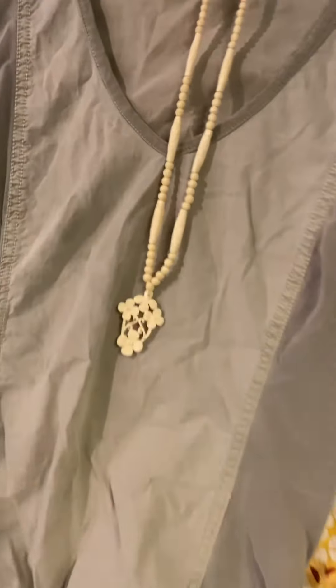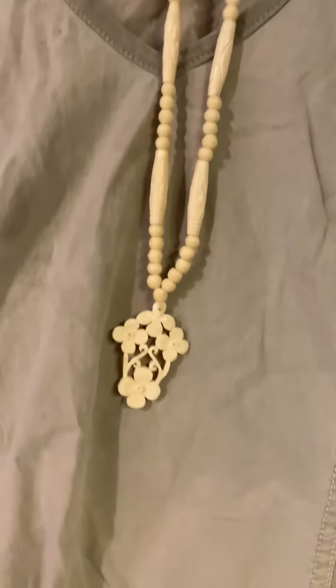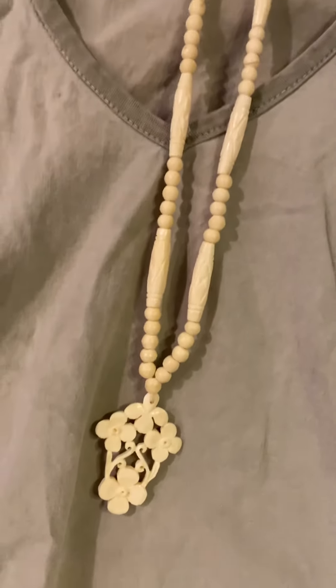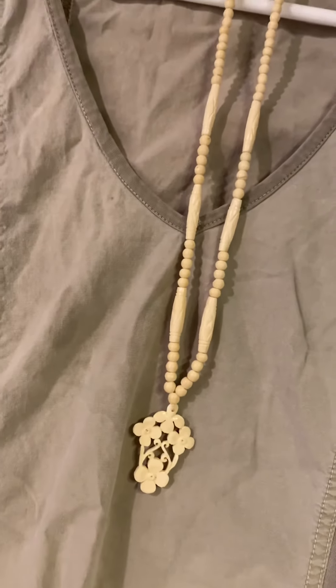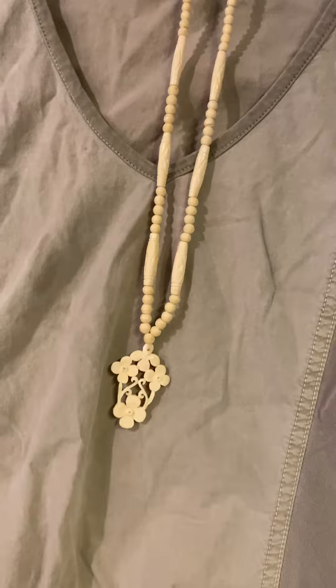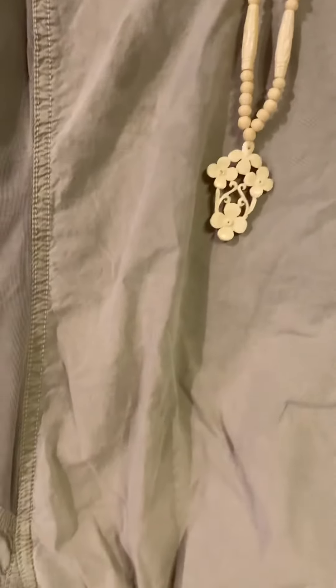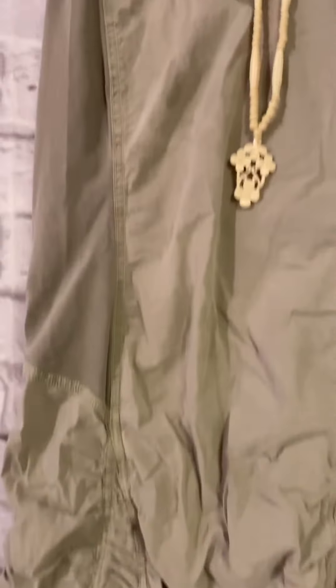This is a carved bovine bone, a hand-carved floral beaded pendant, and that was free. It sold for $22 shipped, cost $4 to ship, fees are $3, so I made $15 profit on that.